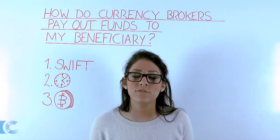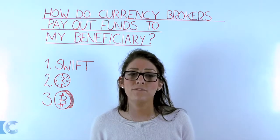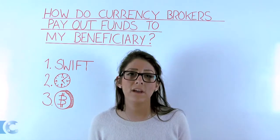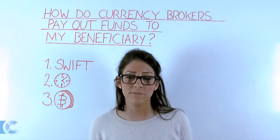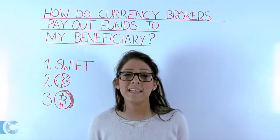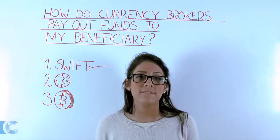Typically you will book a trade with the currency broker and be issued with a trade notification. Most brokers accept bank transfer payment via CHAPS, BACS, or telegraphic transfer. It's important to note that most non-bank currency companies do not accept cash or funds from third parties. Those that do accept payment from third parties will need to verify the source — this is for anti-money laundering reasons.